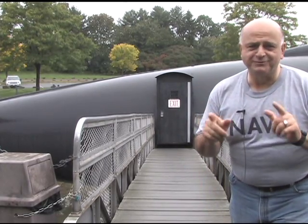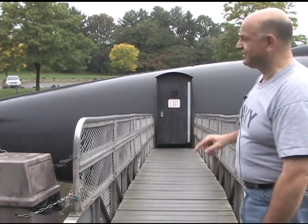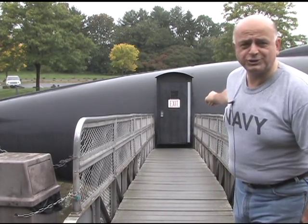Here's a unique design element of the USS Albacore, something you'll never see on another Navy submarine — a porch door on the side of the hull.